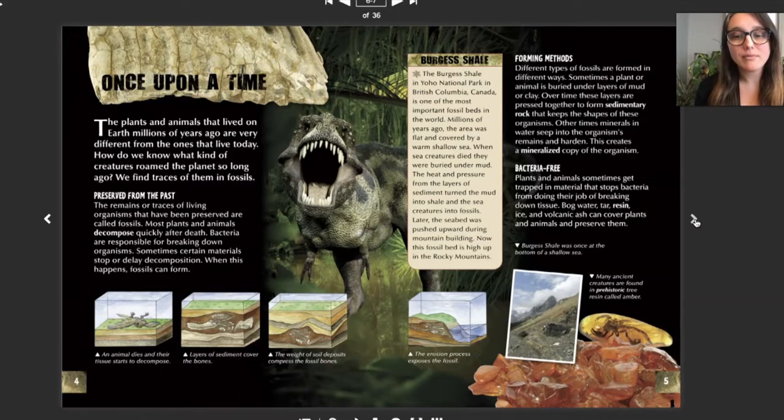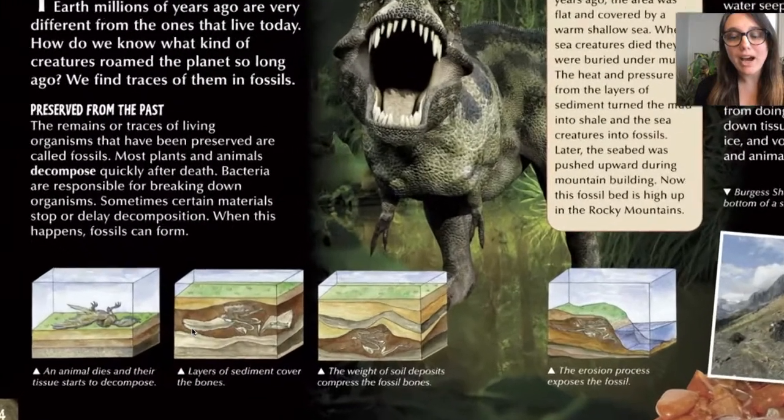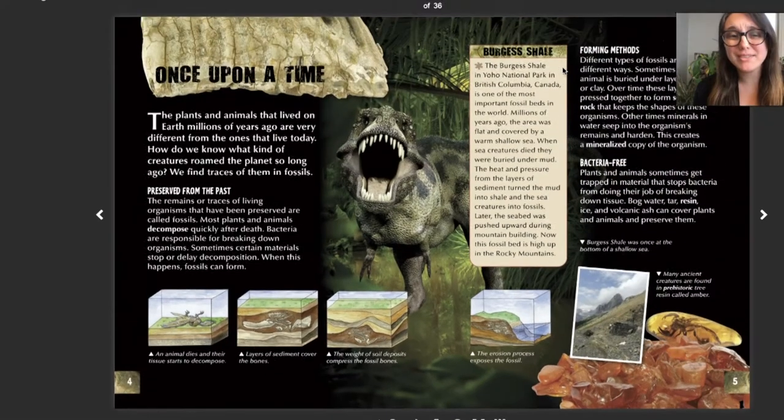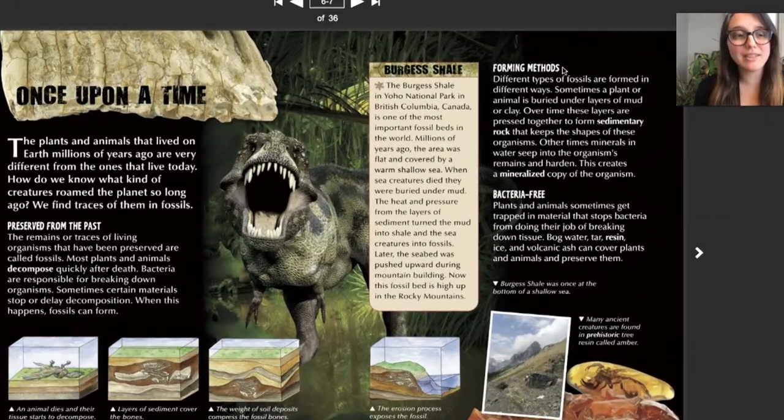The remains or traces of living organisms that have been preserved are called fossils. Most plants and animals decompose or break down quickly after death. Let's look at what happens when fossils form: an animal dies and their tissues start to break down or decompose. Layers of sediment — tiny rocks — cover those bones. The weight of the soil presses down and compresses the fossil bones. Then over time, the erosion process exposes the fossil. But our fossils are ancient ocean animals that don't have bones, so let's see what this book says about that.